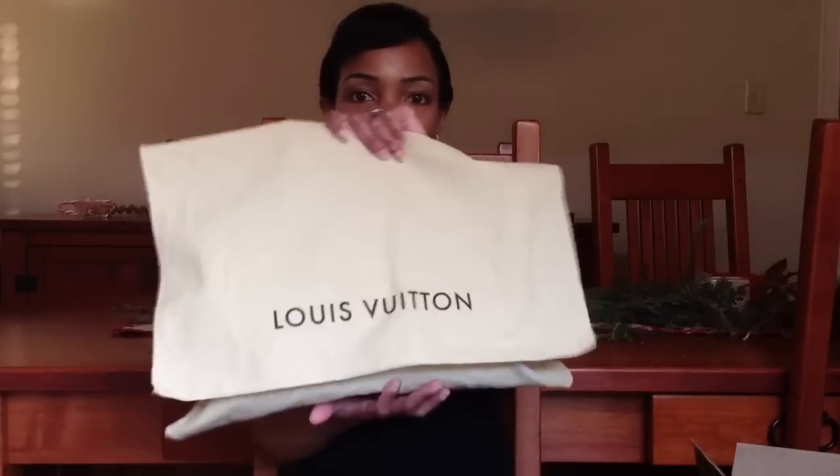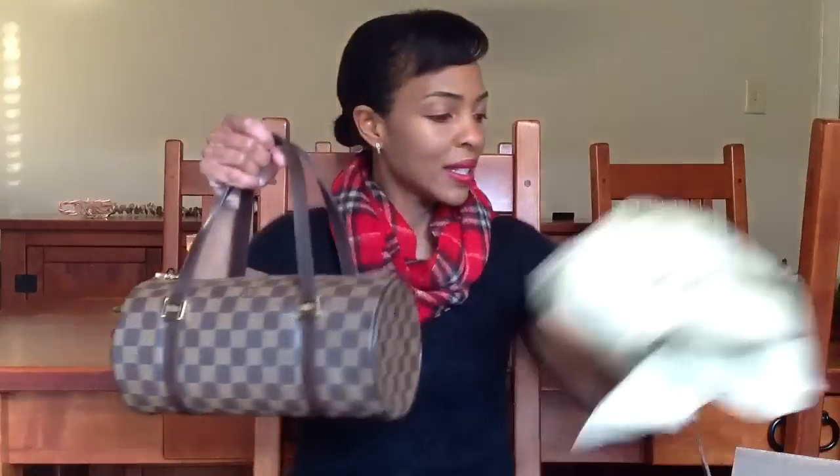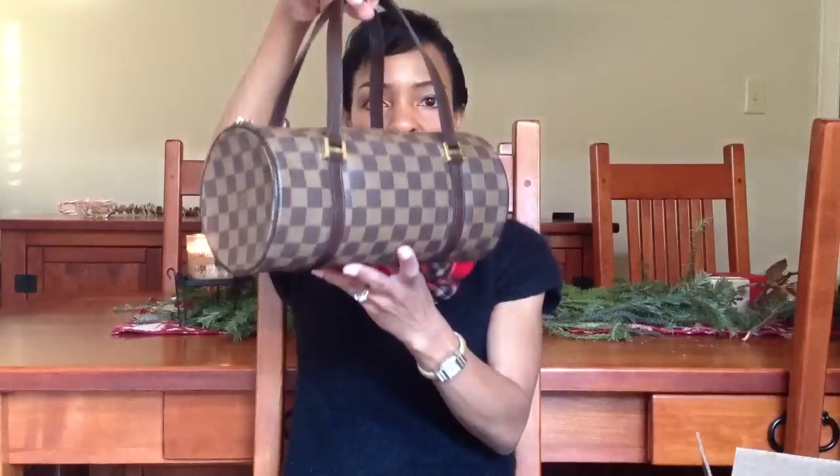It arrived packed in a box and was shipped with free shipping. Inside the box, the bag was actually in a plastic bag. And then inside, it's a Louis Vuitton bag — it came in the dust bag, like that. And it's in the sales receipt there.